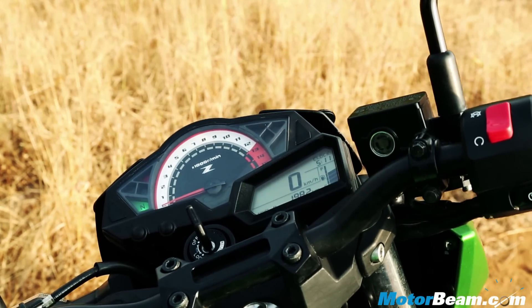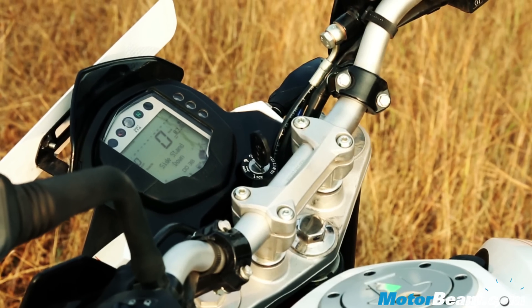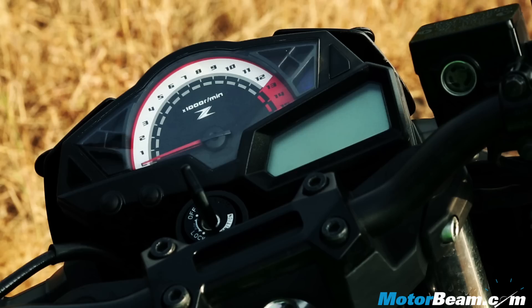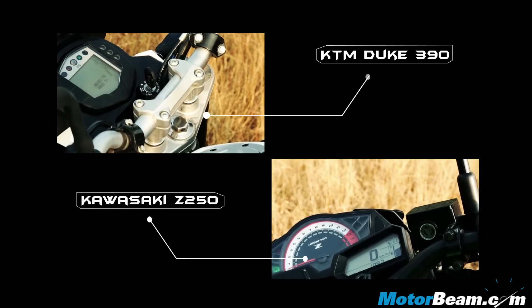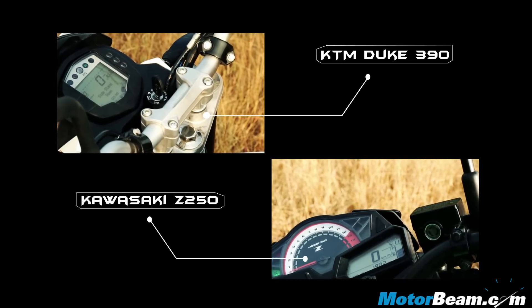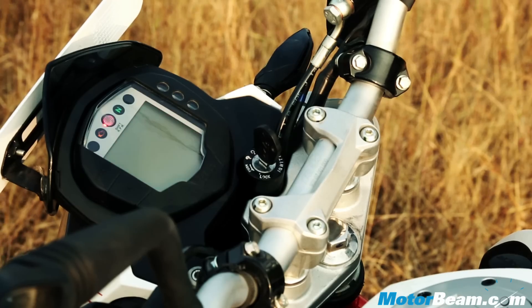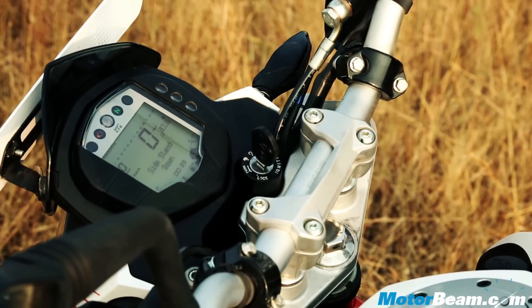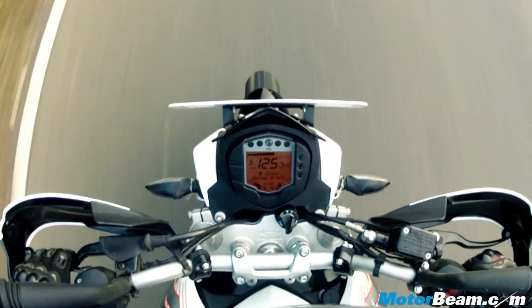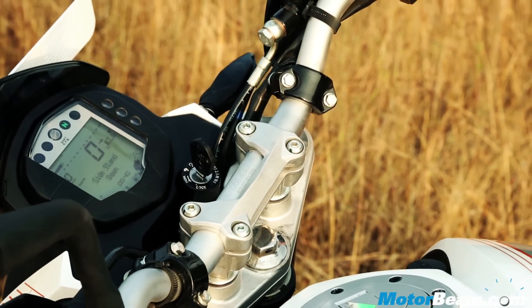Kawasaki's easy-to-read instrument cluster comprises an analogue tachometer, while the KTM has an all-digital unit. So while the Z250's console has a clearer display, the KTM comes with a host of information which the Kawasaki simply can't match. The Duke 390's console shows you various things like distance to empty, average speed, average riding time, current gear, real-time mileage, and even distance to service.